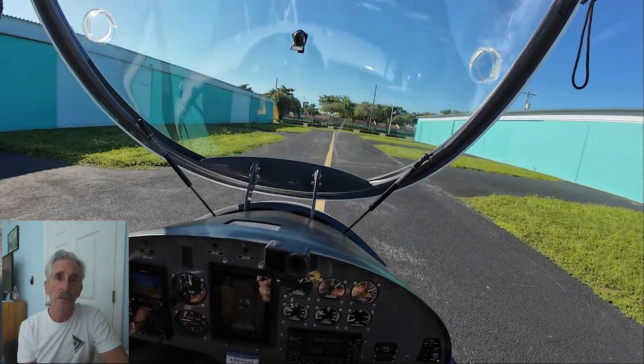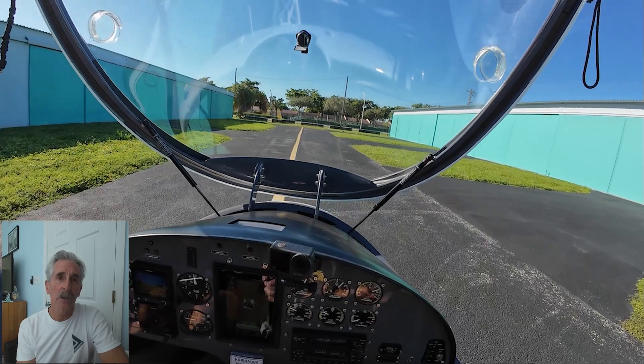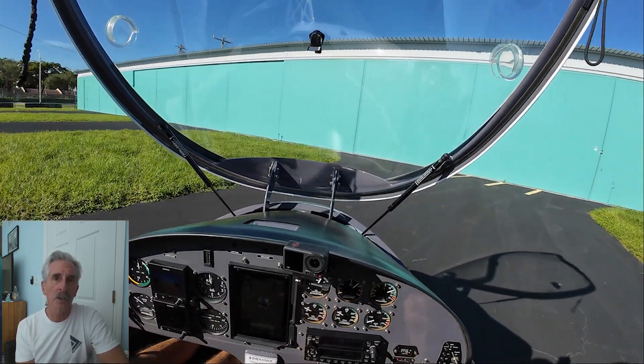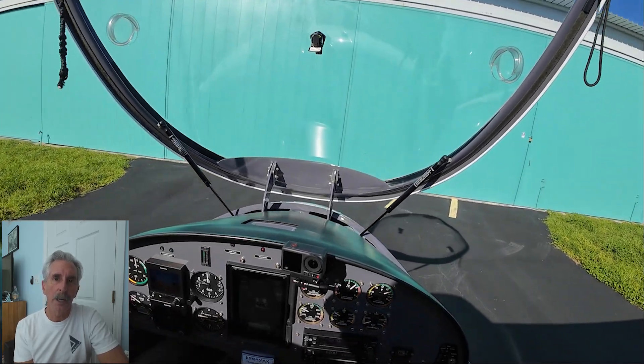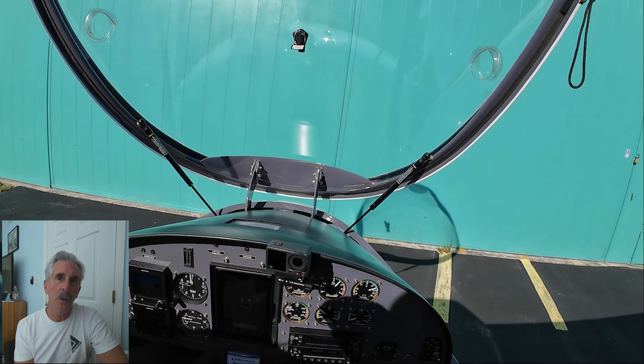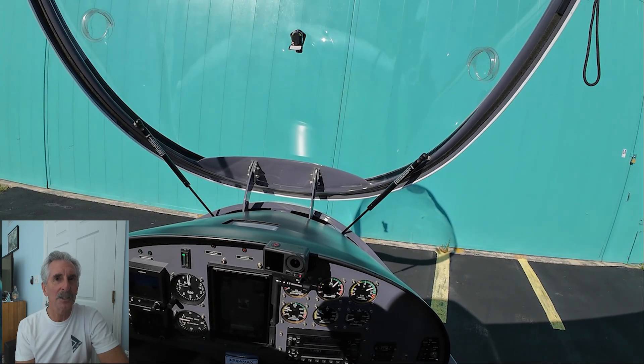Well, now the fun's over — the work begins. We'll give it a good fresh water rinse followed by an anti-salt product and then again another fresh water rinse before we dry her off and put her away. Thanks for coming out and flying today. We hope you had a good time and we hope you learned a little something along the way. Come see us again. Cheers.